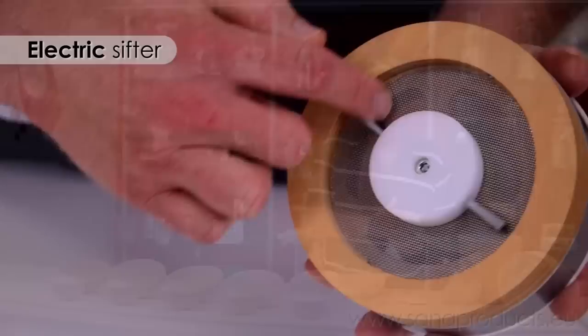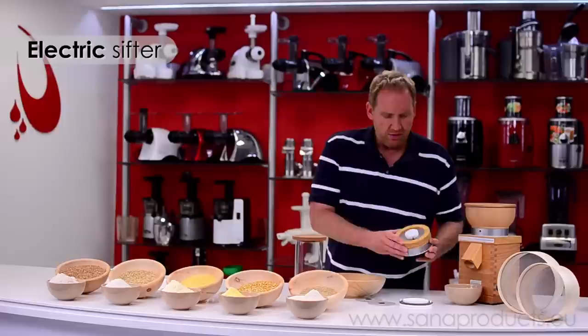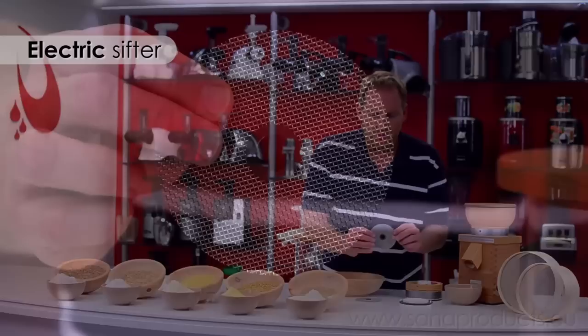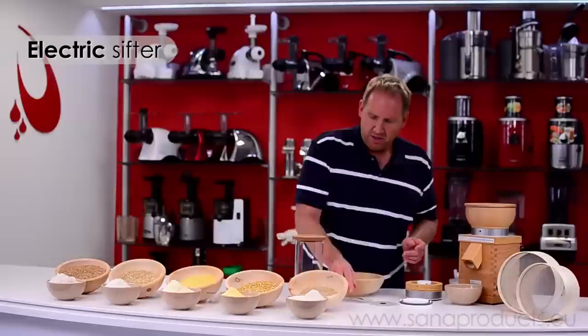Let me show you how the sifter works. I'll take this glass part off — it's basically just a rotating set of brushes. What these brushes do is force the flour through the sieve, the little sifting screen, while the bran stays behind. This is the medium sifting screen, but it comes with three different sifting screens: a coarse one if you want to keep some bran and have a thicker flour, or an extra-fine one if you want the finest grade of flour possible.